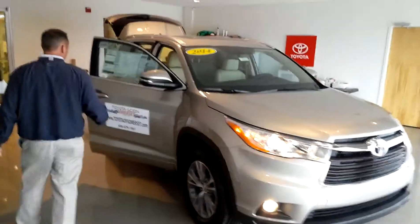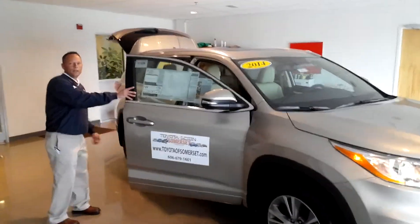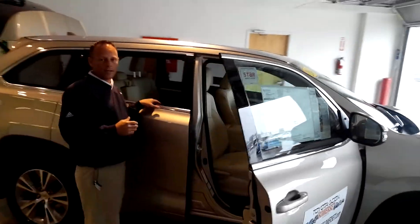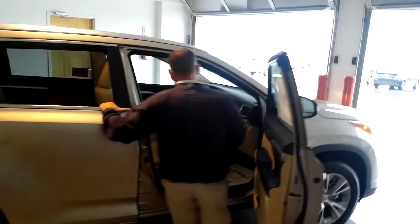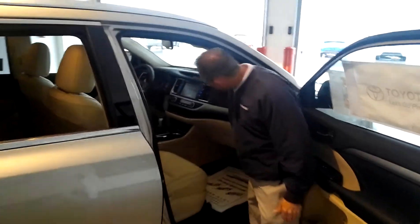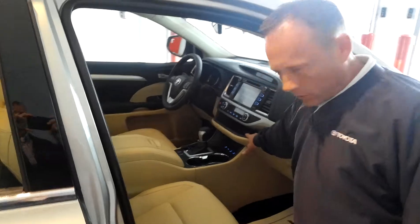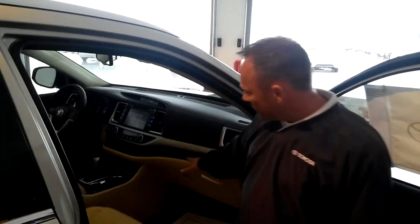We'll go around to the interior. Also, great redesign with the interior. They did the touchscreen audio system, a lot of storage, and LED lighting.